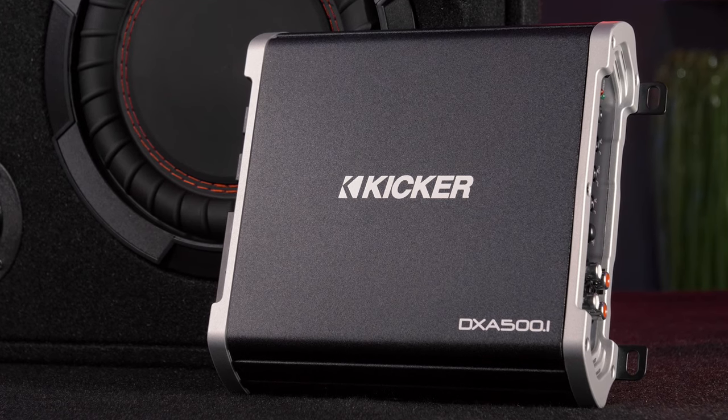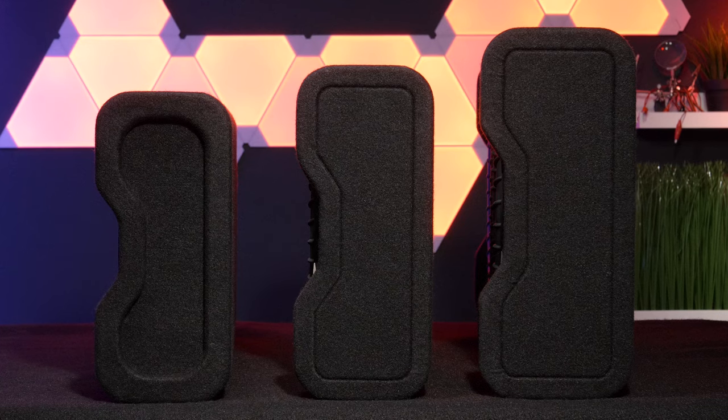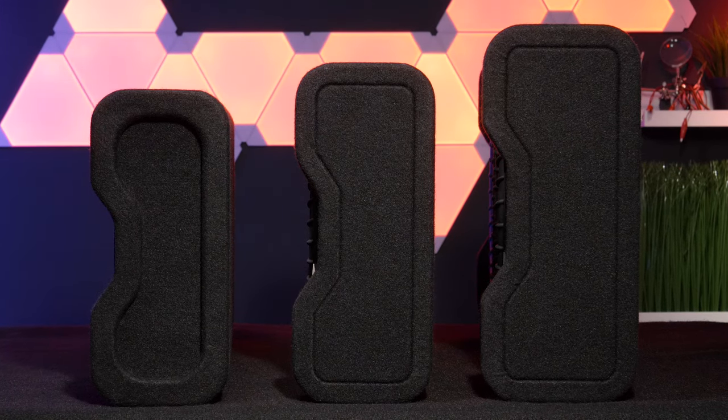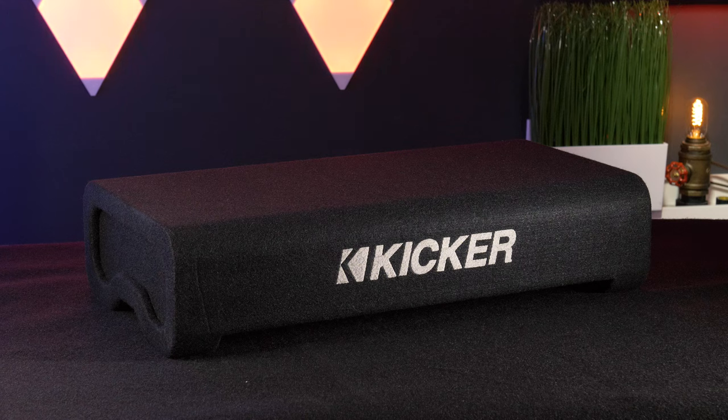In terms of size, these are thin profile loaded enclosures so they'll fit perfectly in the trunk or under a seat. The 8-inch version is surprisingly small.